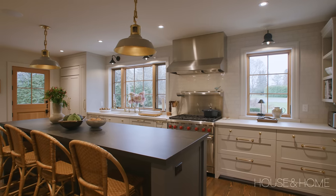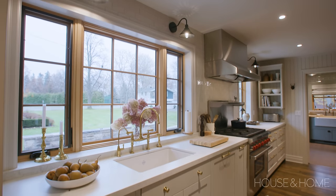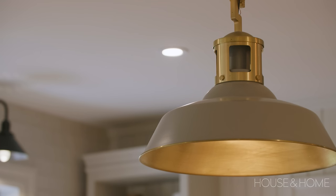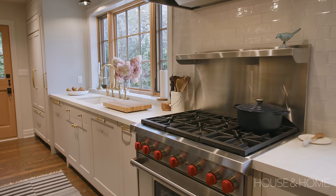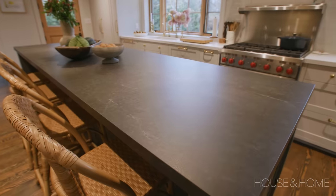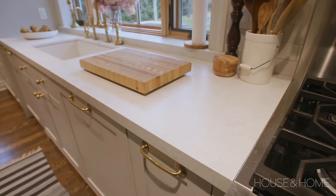The heart of the home is definitely the kitchen. My client really went for it with the best faucets, always in un-lacquered brass, and really good appliances. You'll notice the Wolf stove in the kitchen, and the centerpiece is a huge island. The counters were by Cosentino — I love those counters. They feel really good, they have a leathered finish and they're no maintenance.